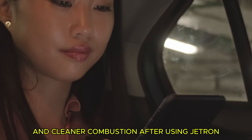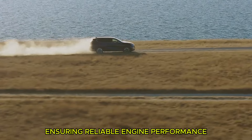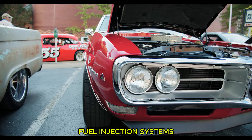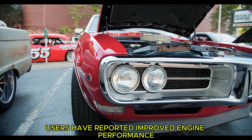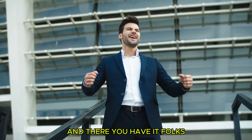Users can expect smoother idling, better throttle response, and cleaner combustion after using Jectron, along with elimination of starting problems for reliable engine performance. Feedback indicates it is highly effective on Bosch fuel injection systems and works well on a variety of vehicles. Users have particularly praised its effectiveness in cleaning and maintaining fuel injectors.